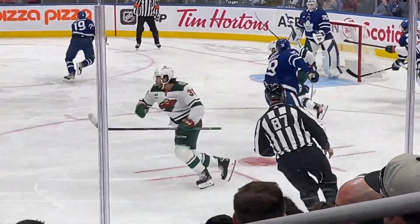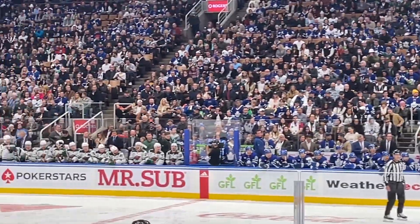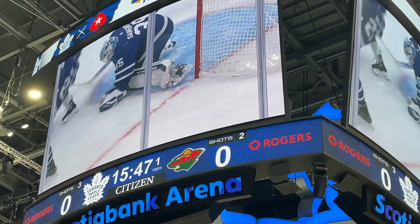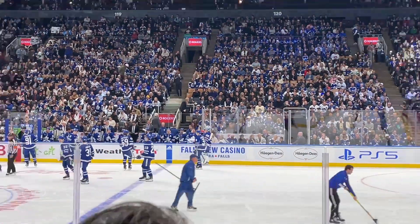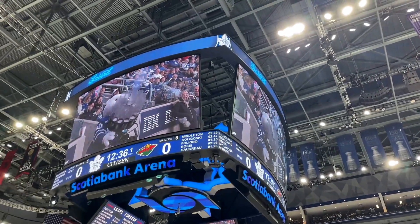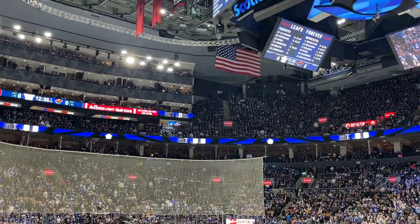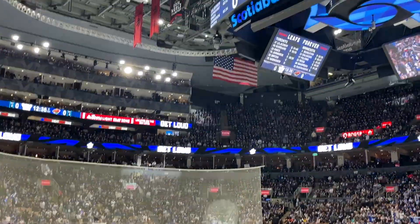You can see the full teams of both the Leafs and the Minnesota Wild on the benches. I love how they have this huge screen you can watch for replays - very important. There's another short break and they're cleaning the ice, which they do quite often. And this is quite hilarious - the mascot of the Toronto Maple Leafs is throwing t-shirts into the crowd. Unfortunately I did not get a t-shirt. This is Carlton the Bear, whose name is based on Carlton Street in Toronto, where the Leafs used to have their home arena.